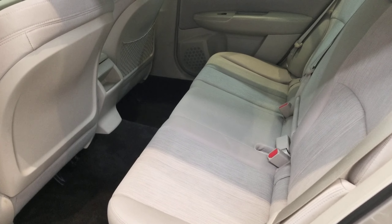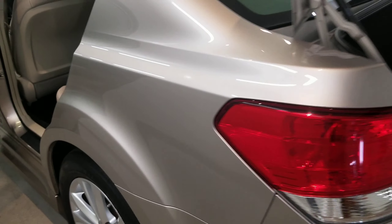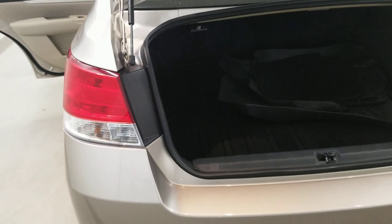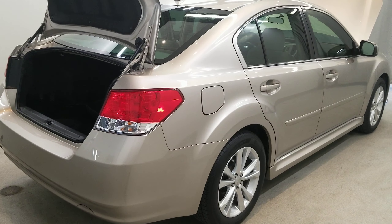Also comes with air conditioning, rear window defroster, power steering, power windows, speed control, fully automatic headlights, body color bumpers, heated door mirrors, power door mirrors with variable intermittent wipers, and body side color moldings.